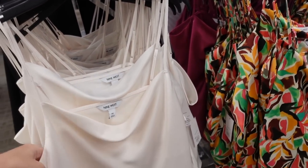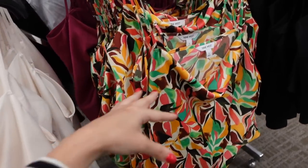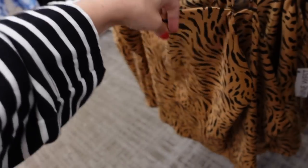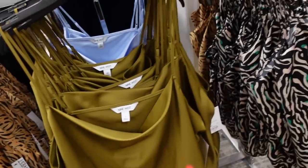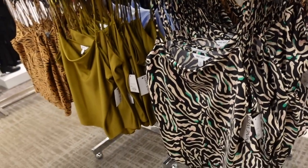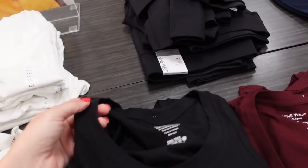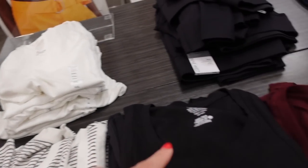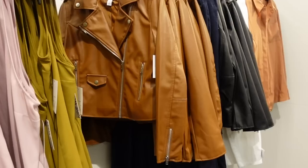The satin camis have a thin strap, scoop down, nice and flowy, squared in the back. In solid ivory, tropical floral print, fuchsia, black, leopard print, green, blue, and black and beige — regularly $26. Also seeing a new tank from Nine West on sale — scoop neckline, ribbed, fitted through the body. In black, white and black stripe, burgundy, gold, and black with white — they're $14.99.